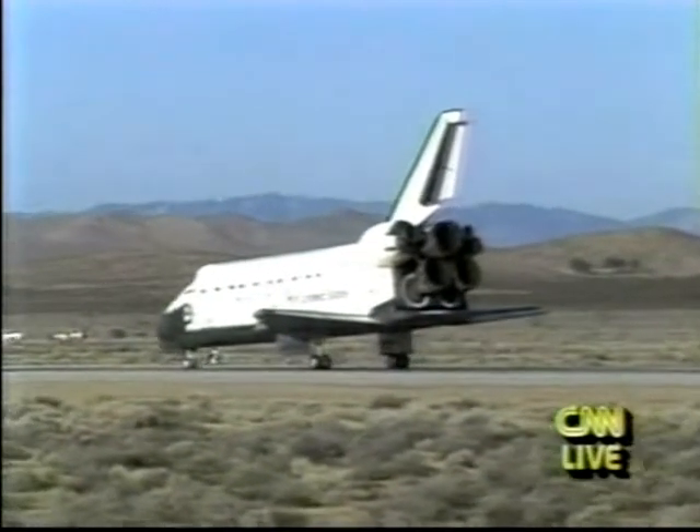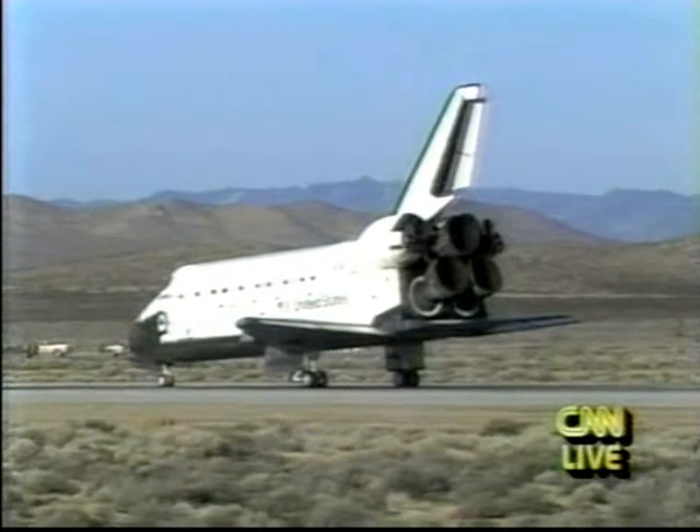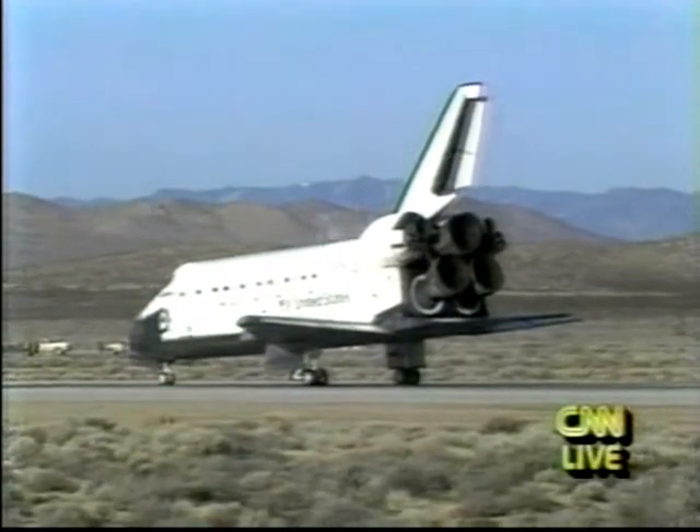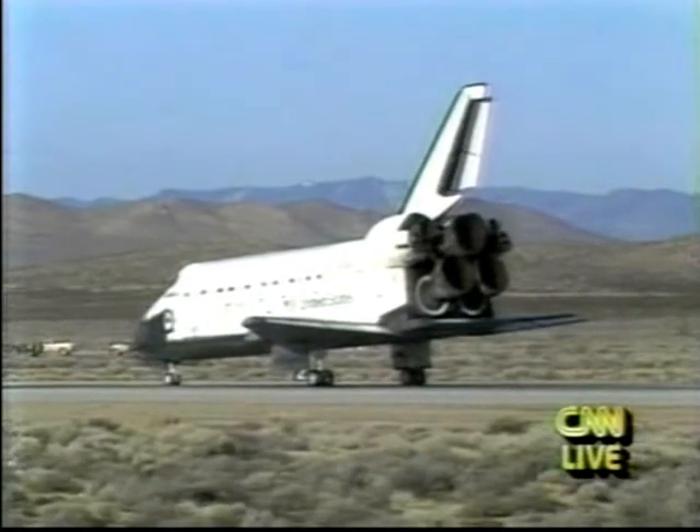Imagine for a minute that you've been cooped up in a closed area smaller than a school bus with six other people for eight days. Imagine there's no shower and there have been problems with the toilet. Now imagine what's going through the minds of the shuttle astronauts at this moment. Norm Thagard told ground controllers a couple hours ago a shower is at the top of his wish list right now.